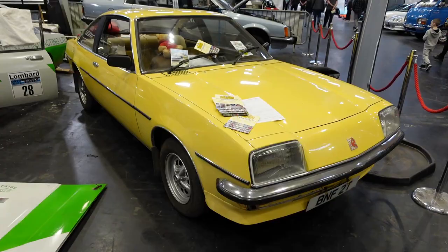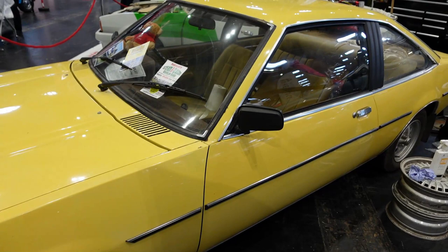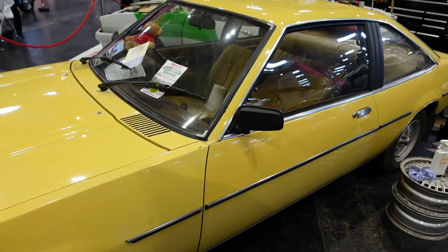One of the things I really like about this show is the number of cars you see here in their kind of original condition. Like this Vauxhall Cavalier Coupe here — slightly scruffy but kind of wearing its history and still looking smart and tidy. Really nice interior. Love that.